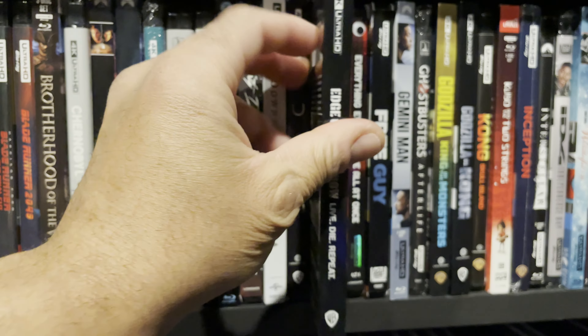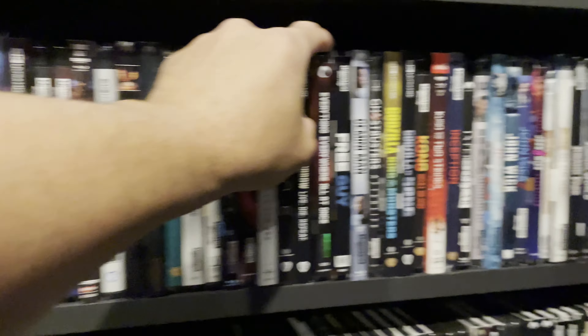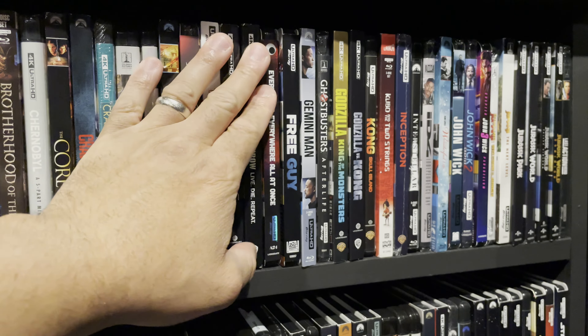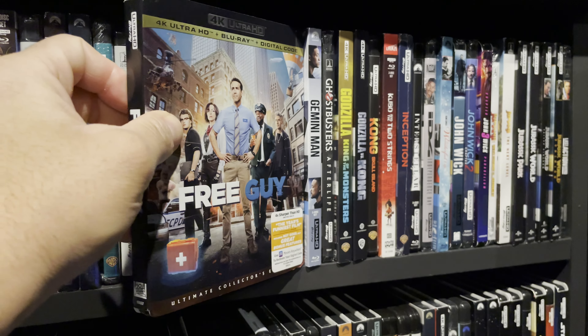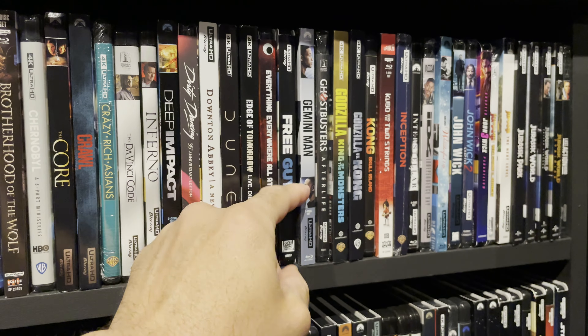Edge of Tomorrow — I did a review of this movie on 4K Blu-ray and this is a must-have; one of my favorite movies across the board. Everything Everywhere All at Once — such a good movie story-wise. I highly recommend it. The acting and casting were perfect and it's just a great movie.